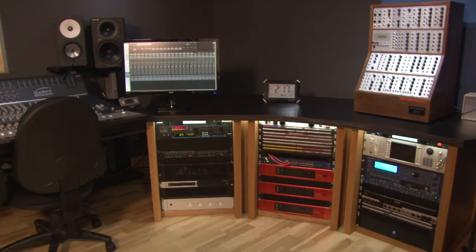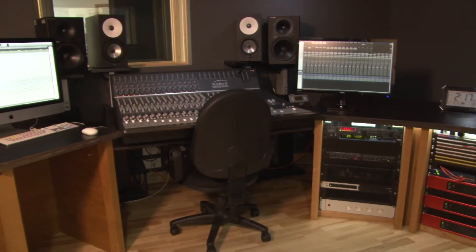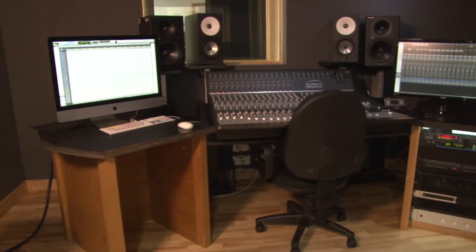The control room will comfortably accommodate up to 4 people and is suitable for both analog or in-the-box mixing, as well as recording vocals, acoustic guitar, and other solo instruments.